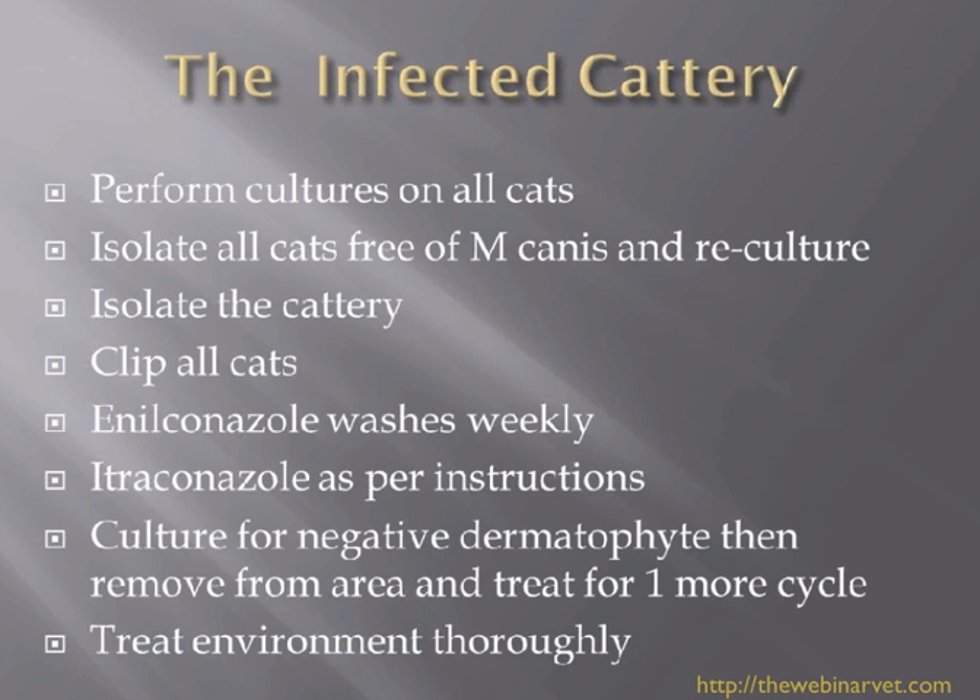We've all seen kittens being sold by breeders who probably know that they've got dermatophytosis in their cattery, and they're just exporting problems to other people — and it's just not fair. We have a duty, I think, to really do this thoroughly. Obviously we need to have very motivated clients, and if they're not motivated, then don't make too many promises.